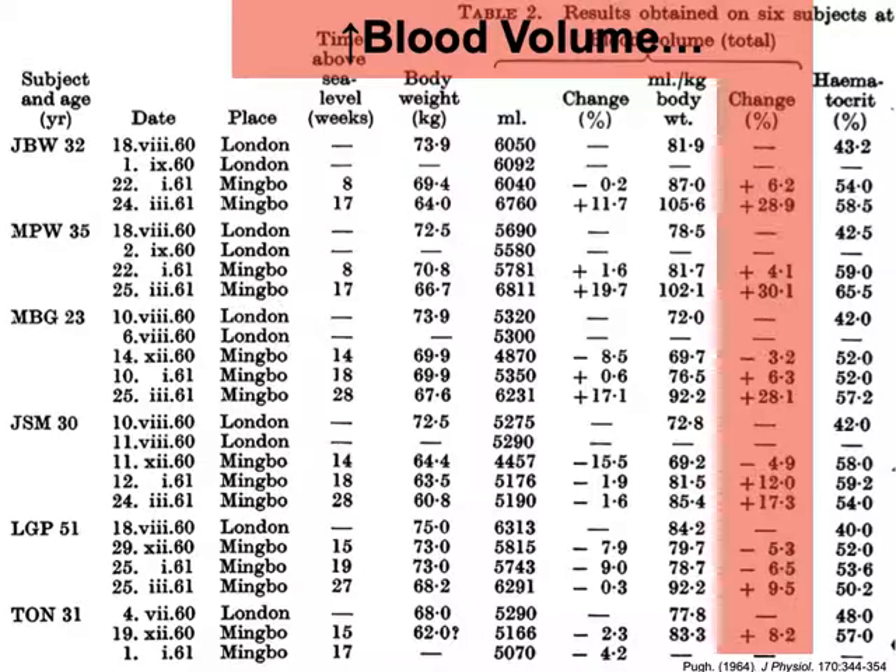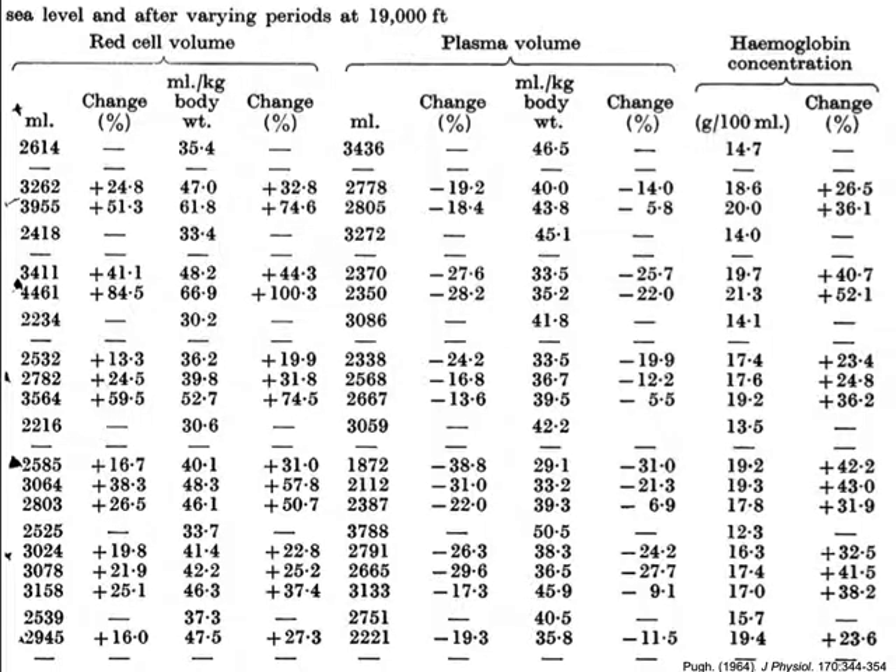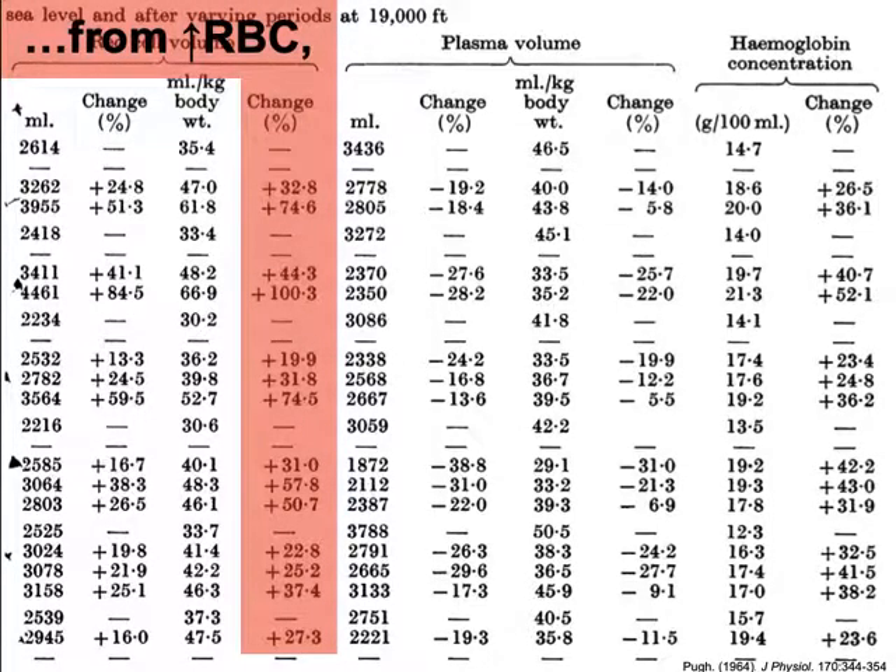Overall, blood volume goes up because red cell volume goes up. Red cell volume is — if you take all the red blood cells and mash them together — the volume those red blood cells occupy. Red blood cells are the oxygen-carrying units that contain hemoglobin. This is what you're trying to increase with blood doping. This is what you're trying to produce more of with EPO administration. How does red cell volume change during the same acclimatization period? It goes up as well. Some individuals have a 100% increase — a doubling of red cell volume compared to their values at sea level.